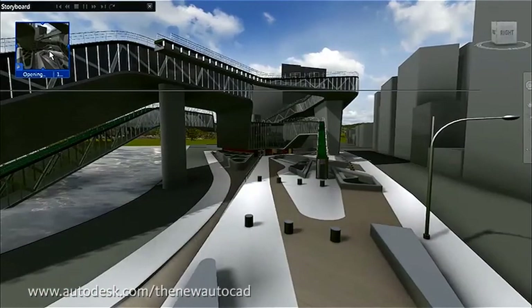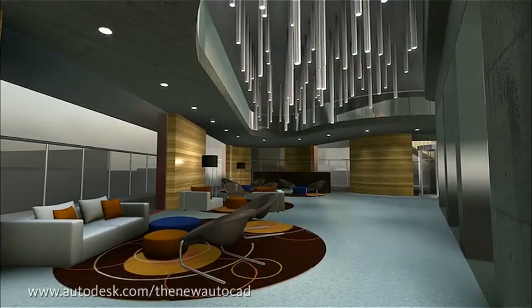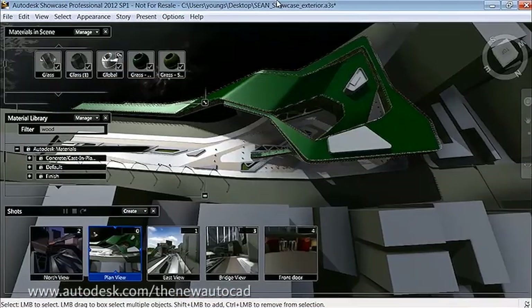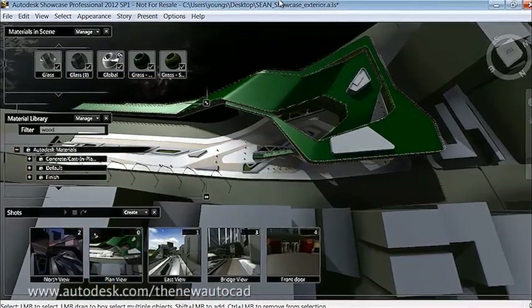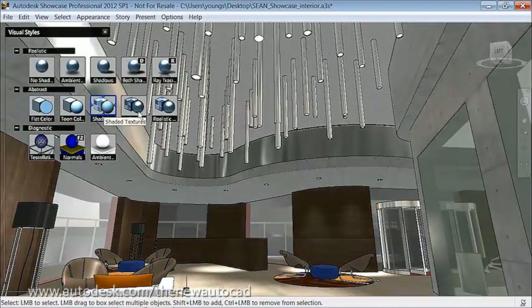Have you noticed that clients are increasingly expecting to see high-quality renderings and design presentations? But who has time for that? Using AutoCAD in conjunction with Autodesk Showcase, part of the Autodesk Design Suite, you can turn your models into amazing interactive 3D presentations in just a few clicks.